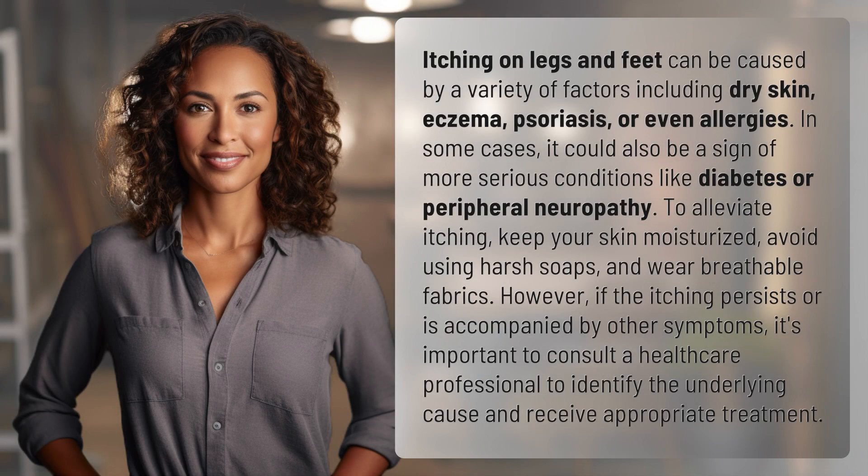Itching on legs and feet can be caused by a variety of factors including dry skin, eczema, psoriasis, or even allergies. In some cases, it could also be a sign of more serious conditions like diabetes or peripheral neuropathy.